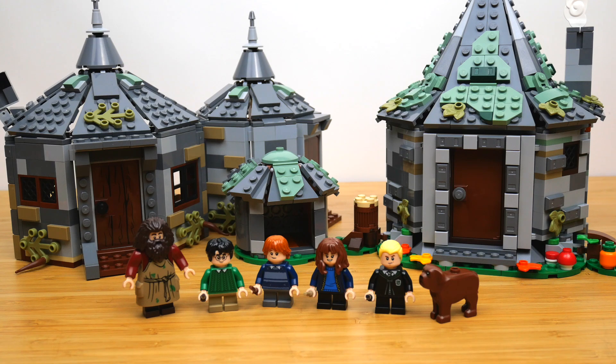One last note: I do own the 2010 set as well, which I really love, and I might talk about it later in this review. Unfortunately I haven't had it assembled since like 2011, so there was no way for me to add it to this comparison, but maybe in the future if we get another Hagrid's Hut set, I'll try to dig it up.